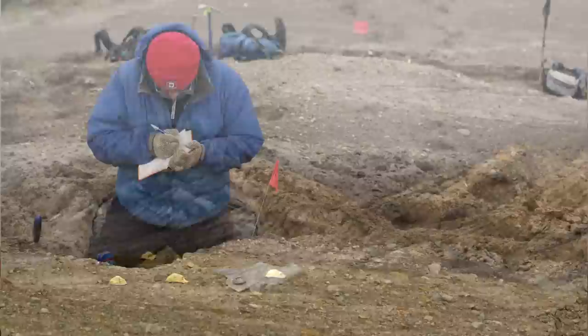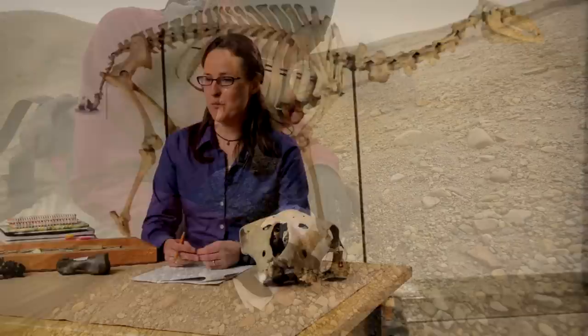And in fact, it took three field seasons to recover all of the bones that we currently have. These are just fragments, and they all put together make up part of the limb bone of a camel.